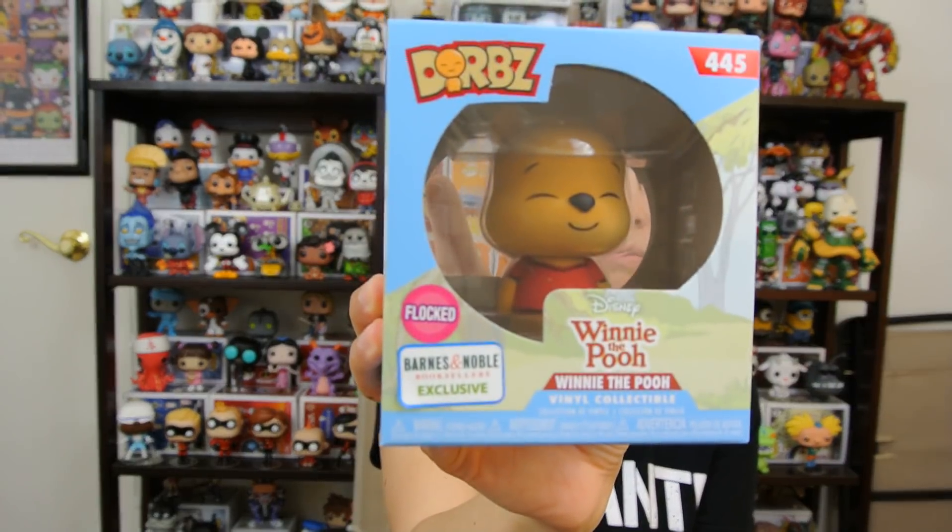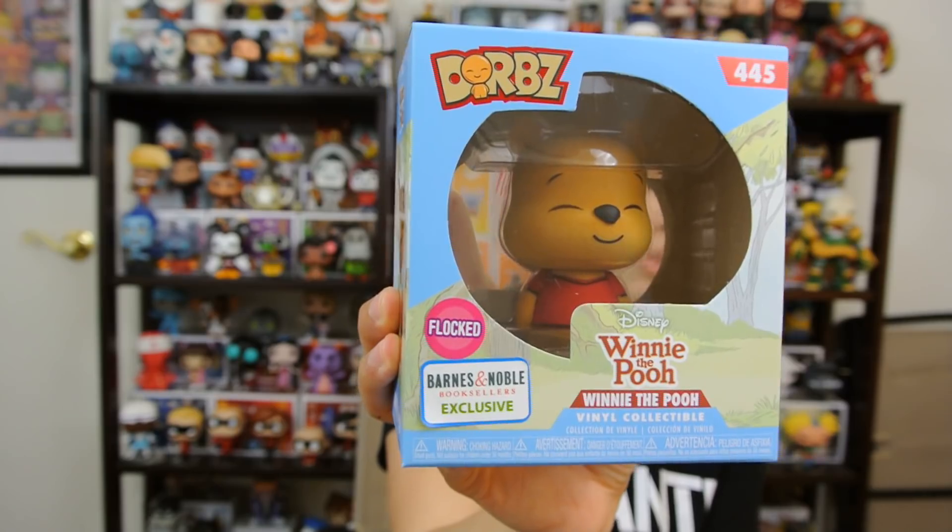Then I went into Barnes & Noble to look for Mr. Rogers. That's the only pop that I want out of the Mr. Rogers line, and I do like the cardigan too, but they didn't have it yet. So I found Winnie the Pooh Dorbs — the flocked one, the exclusive one to Barnes & Noble.